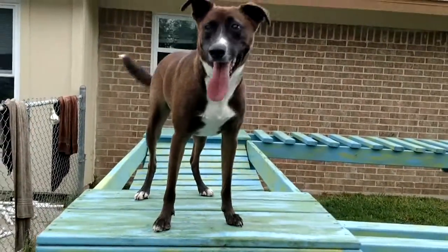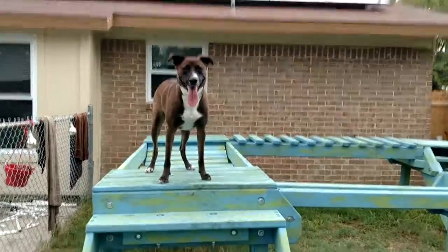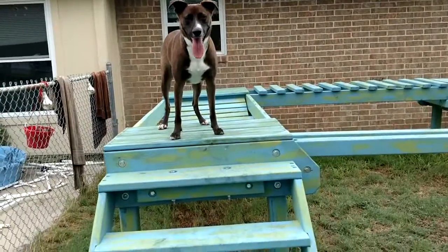This week the new command that we're working on for Axel is backing up the stairs. So I'll show you what his beginning progress looks like.